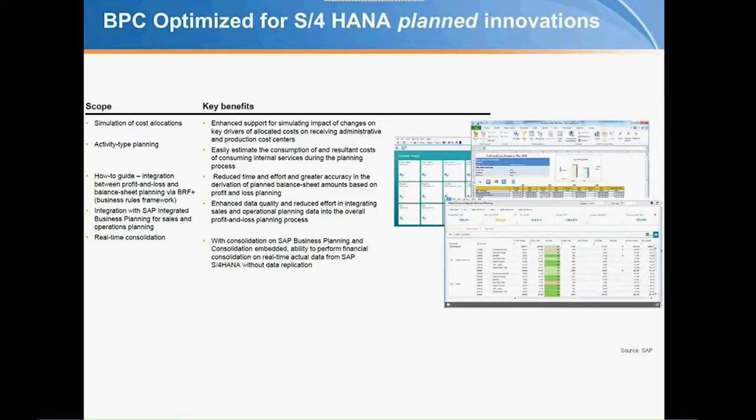Lastly as a roadmap overview: BPC Optimized for S/4HANA for Finance. This currently exists and is being moved into the marketplace. People need to be on S/4HANA first, then BPC Optimized later on. This will include real-time consolidation as well as the ability to work with immense amounts of detail — things like cost allocation simulation — leveraging the power of HANA's volumes but using the user interface and functional capabilities provided through BPC from a financial perspective.